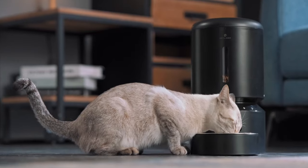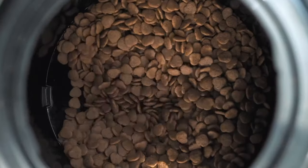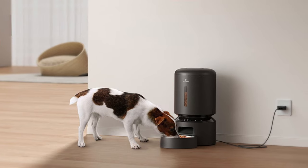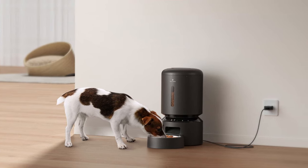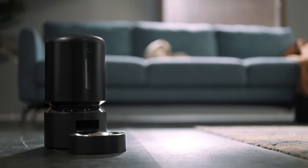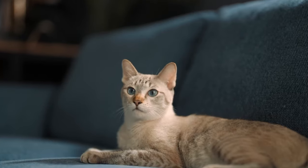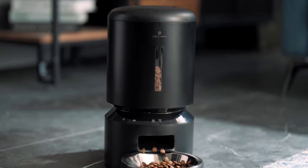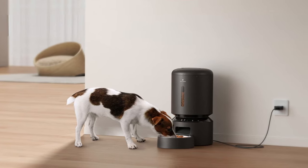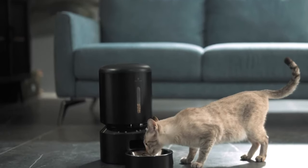Smart notifications and indicators keep pet owners informed — the phone receives alerts and the machine's indicators light up red when the food tank is empty, food gets jammed, or the battery is low. An infrared sensor stops food dispensing if the food outlet is blocked. Pet owners can record a voice message up to 10 seconds that plays at each feeding. This feeder has a dual power supply with a 5-volt USB adapter and three alkaline D-cell battery backup, ensuring scheduled feeding is uninterrupted during power failures.